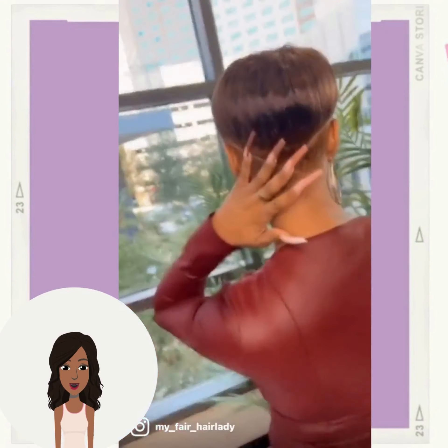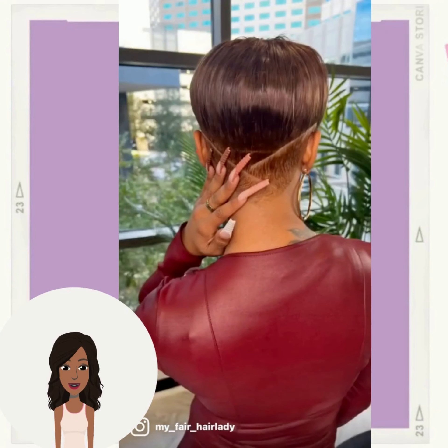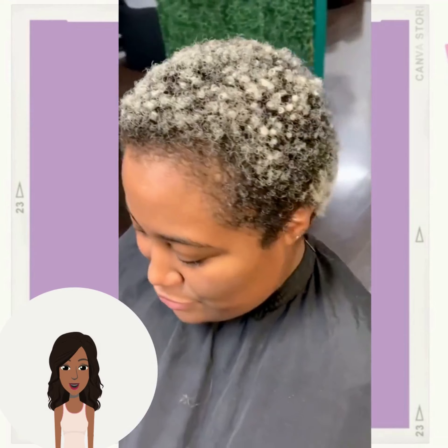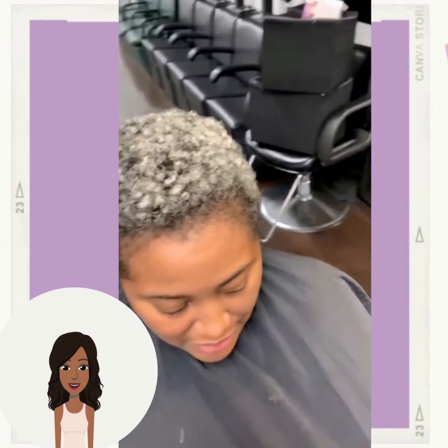Hello everyone, welcome back to the Style News Network. Today we're going to check out five dope short hairstyle ideas that you can rock in 2023. Here we have this beautiful hair transformation.